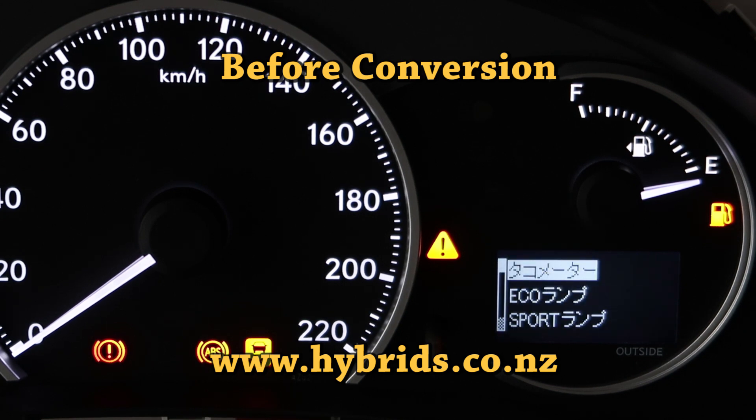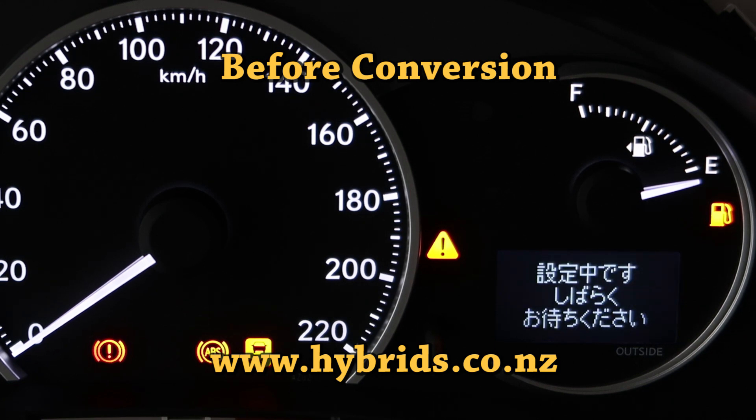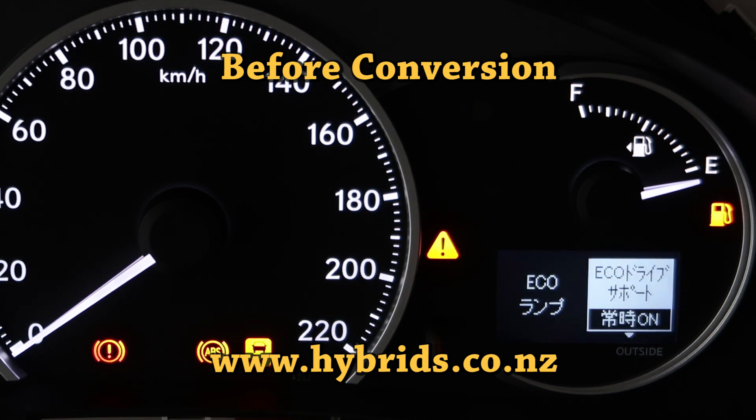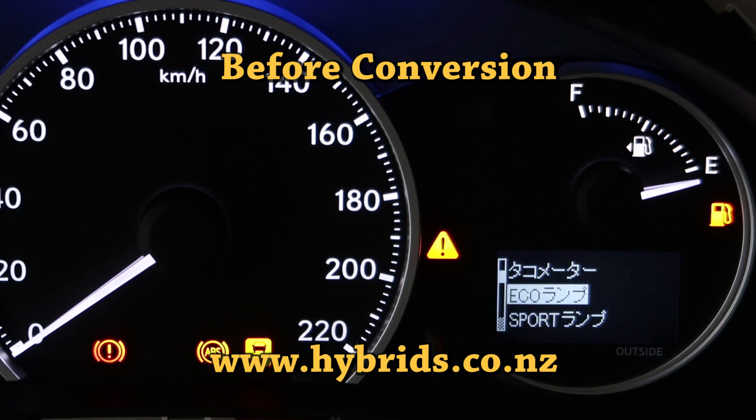The menu is quite complex and there are various settings related to different systems and indicators. For example, there is a menu to display or hide the tachometer. As usual with hybrids, there are numerous warning messages related to the hybrid system.